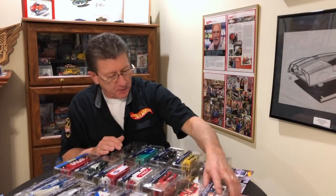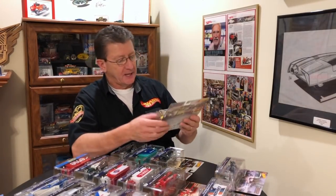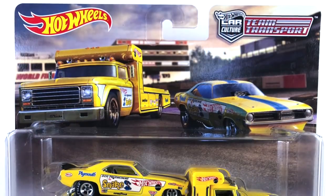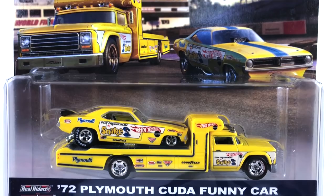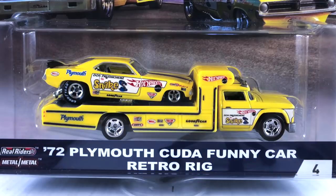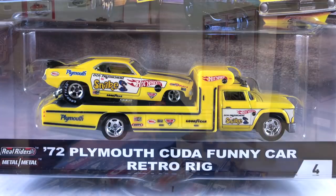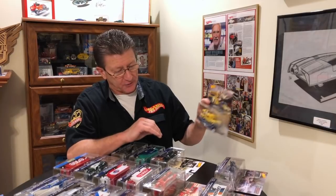Number four, one of my all-time favorites, is the 72 Plymouth Cuda Funny Car Retro Rig. And of course that is Don Prudhomme's Snake funny car, and it's supposed to look like the Dodge Carrier they had back in '70, '71. And it does — that's why they call it Retro Rig. But this is done really, really nice and authentic.